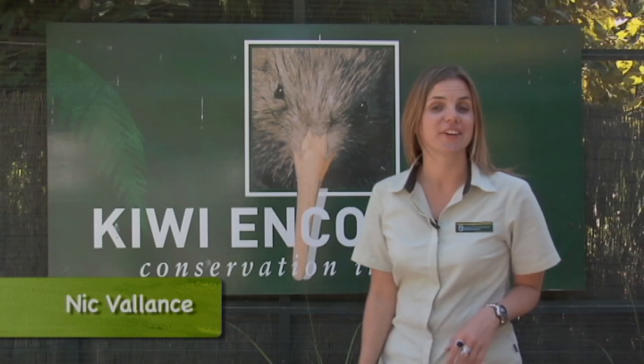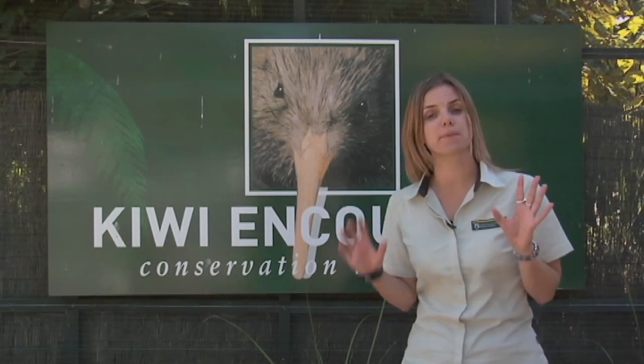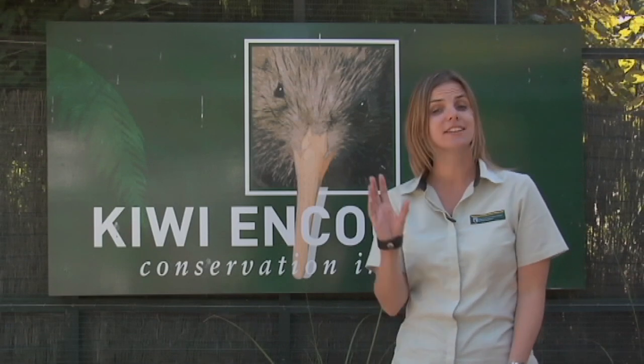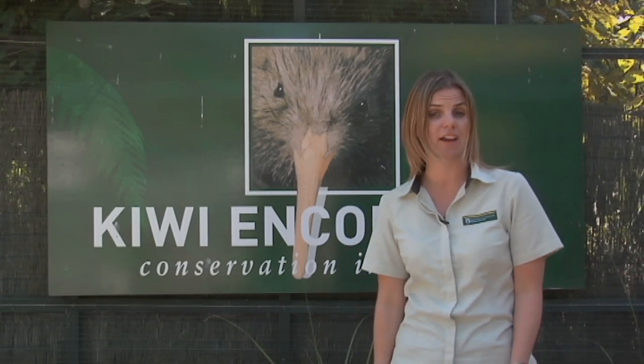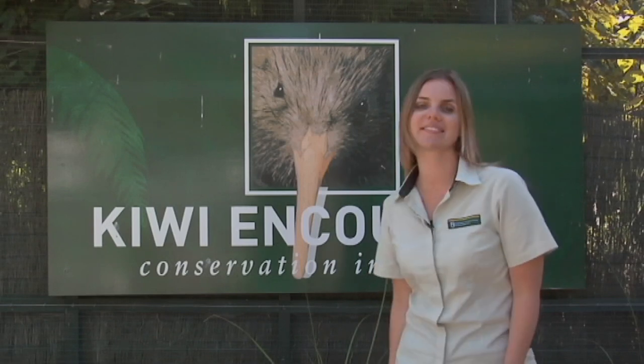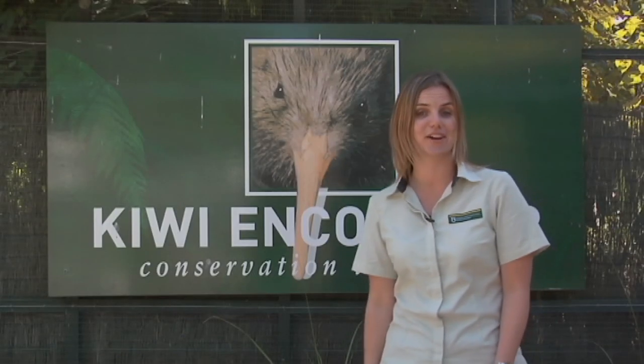When we think of our national icon, that charismatic Kiwi, not many people would know that without the support of thousands of people, 95 percent of Kiwi chicks will not make it to their first six months of life. Thanks to places like Kiwi Encounter in Rotorua, along with BNZ's Operation Nest Egg, our Kiwi chicks have a far greater chance of survival.